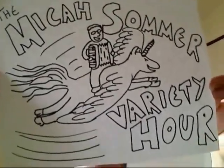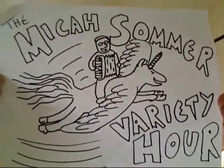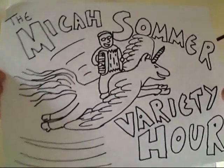Ladies and gentlemen, this is a pluot, and this is the Micasummer Variety Hour. The pluot is a cross between a plum and an apricot. I don't have an example of either of those, but imagine a plum and an apricot. A pluot.